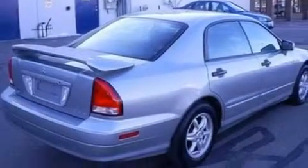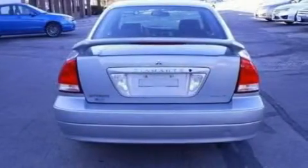Its top features include air conditioning with automatic climate control, cruise control, full power accessories, and a CD player.